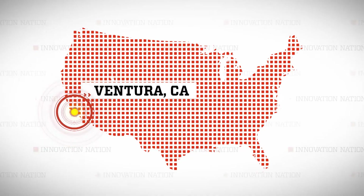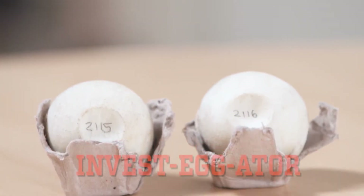First, I visited Ventura, California to meet Dr. Sarah Otterstrom, executive director of the conservation group Paso Pacifico, to learn more about their innovative investigator.